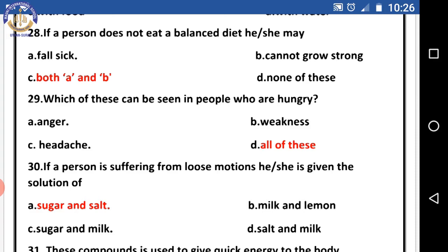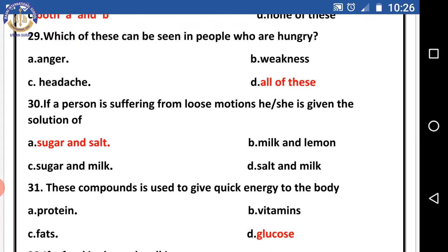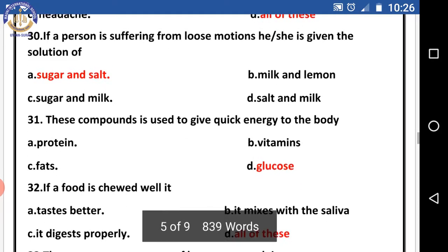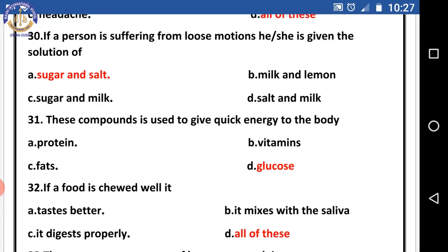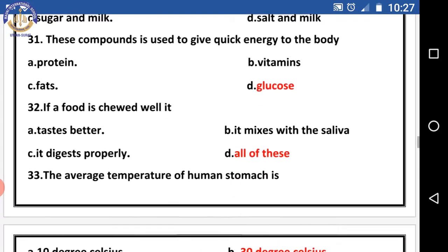Question twenty-nine: which of these can be seen in people who are hungry? Options are anger, weakness, headache, and all of these. The right answer is all of these. Question thirty: if a person is suffering from loose motion, he or she is given a solution of — the right answer is sugar and salt. Question thirty-one: this compound is used to give quick energy to the body — the right answer is glucose.